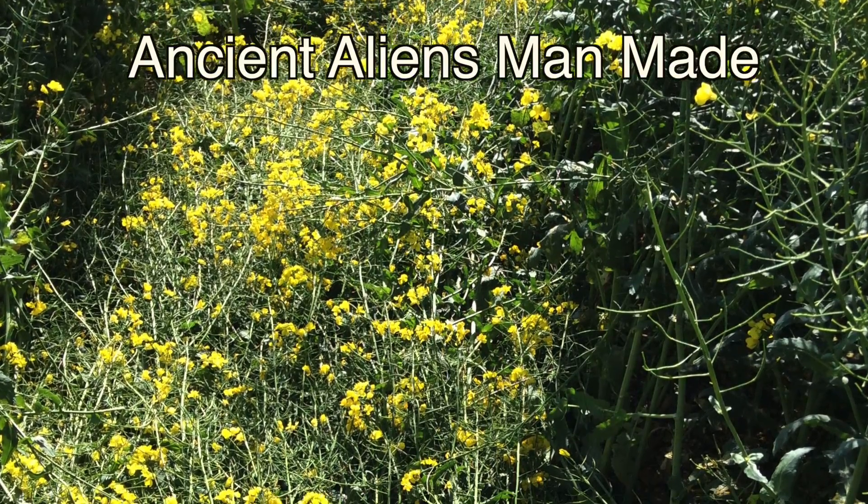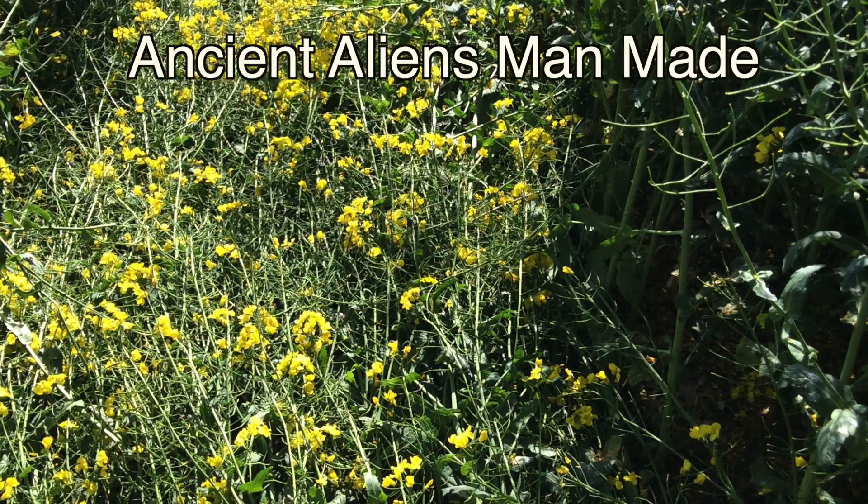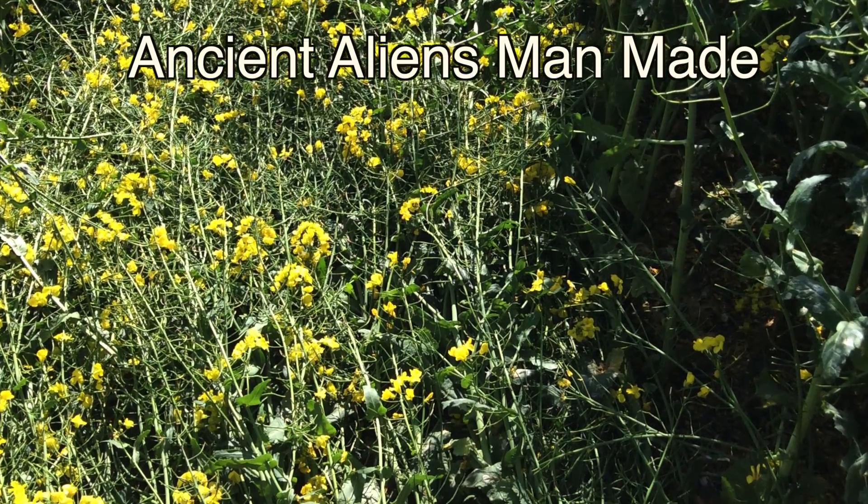In the Ancient Aliens crop circle, those plants were much more mature — at the end of their flowering cycle — and the plants were much more rigid and stiff. Therefore, the flowers came off much, much easier.